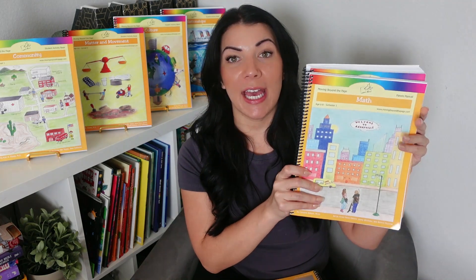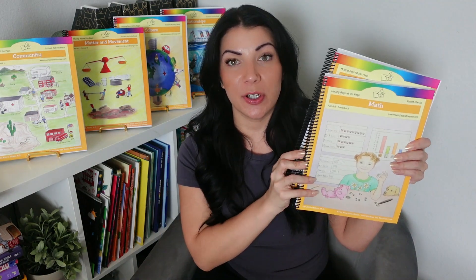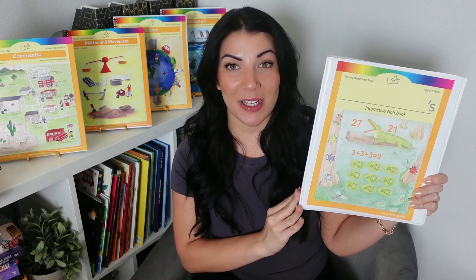Now let's jump into what comes in the math program. The math program is broken into two semesters, so you're going to receive a parent manual and student activity book for semester one, and a parent manual and student activity book for semester two. You will also receive an interactive binder for your student to put their completed work in.